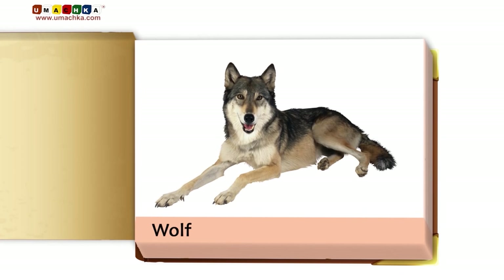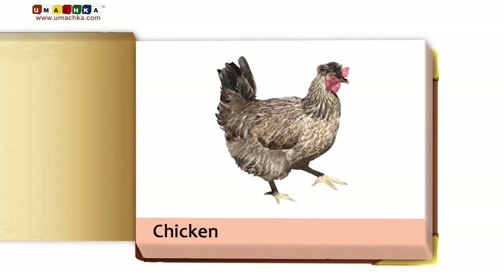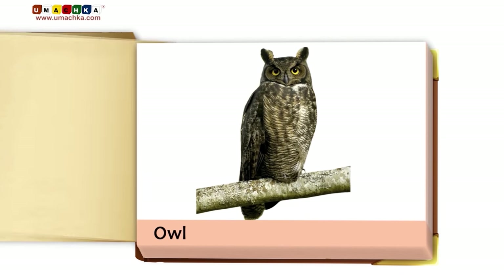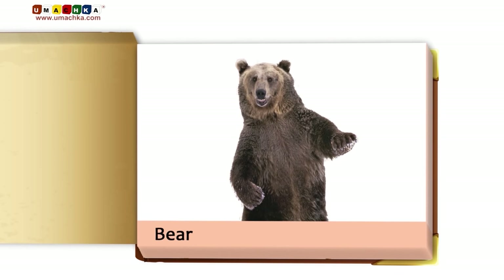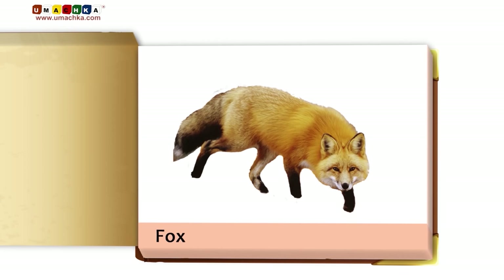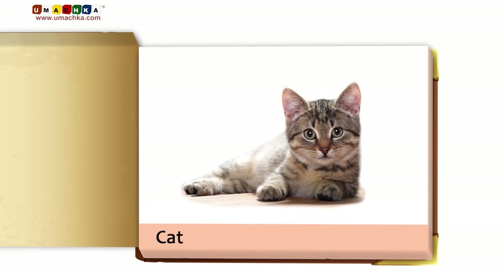Giraffe. Wolf. Chicken. Crocodile. Owl. Bear. Zebra. Fox.